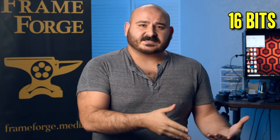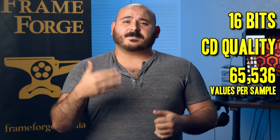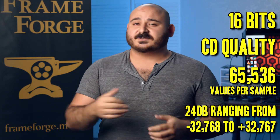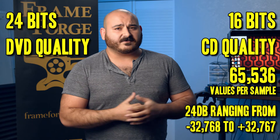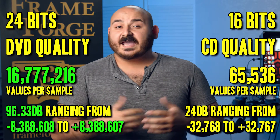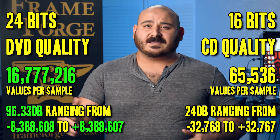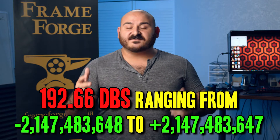At 16 bits — CD-level quality — you have about 65,000 values per sample, topping out at about 24 decibels with a range of negative 32,000 to positive 32,000. Going up to 24 bits, which is DVD and Blu-ray level, that's 16 million values per sample, topping out at about 96 decibels with a range of negative 8 million to positive 8 million. Then jumping to 32 bits, you get 4 billion values per sample, topping out at 192 decibels and ranging from negative 2 billion to positive 2 billion — an absolutely insane amount of information per sample.